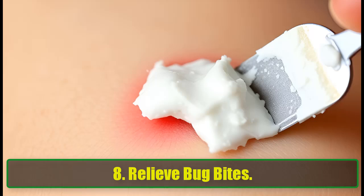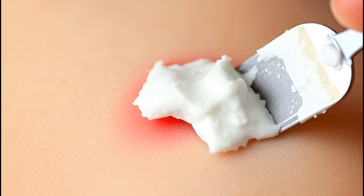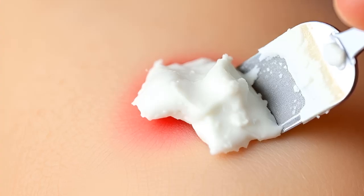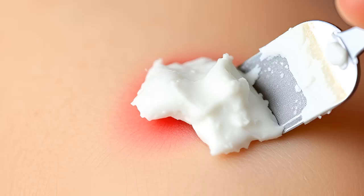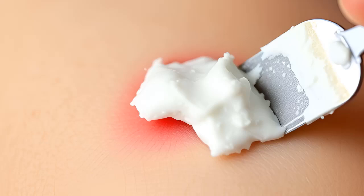8. Relieve Bug Bites. Got a bug bite that's driving you crazy? Create a soothing paste with baking soda and water. Apply it directly to the bite and let it dry. The baking soda helps reduce swelling, itching, and discomfort.